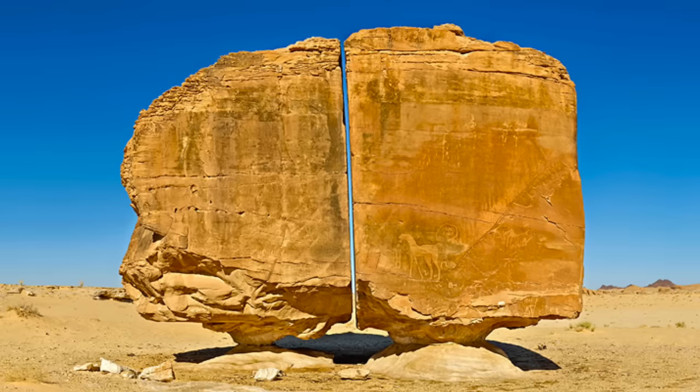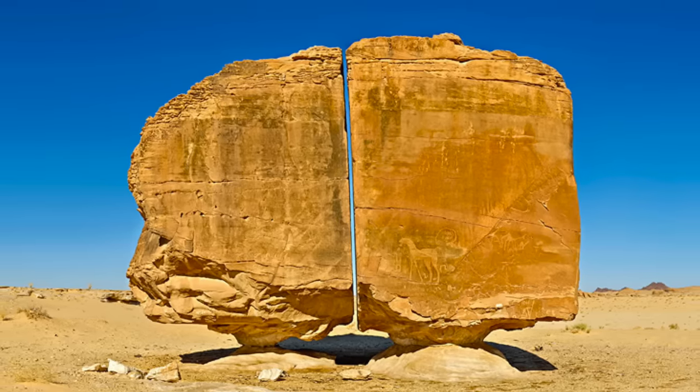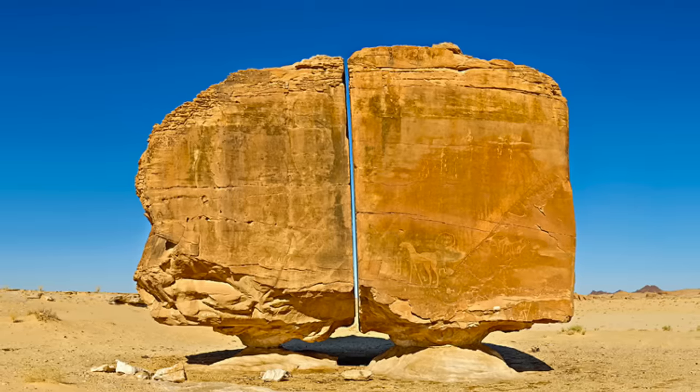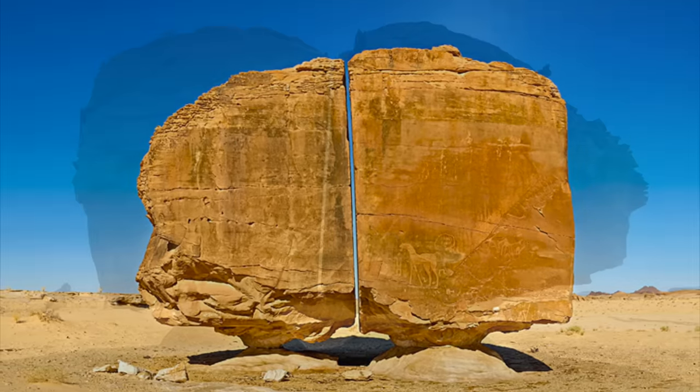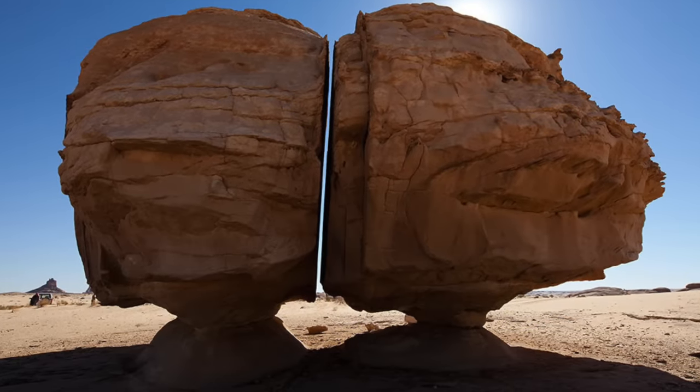Without seeing it in person, the base looks more eroded than the crack. The crack still looks fresh and linear, not rounded by wind-blown sand like we would often see in a desert environment. Therefore, the crack must have come after the bulk of the erosion at the base.